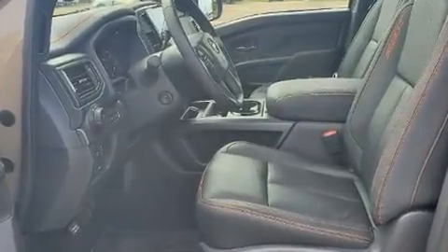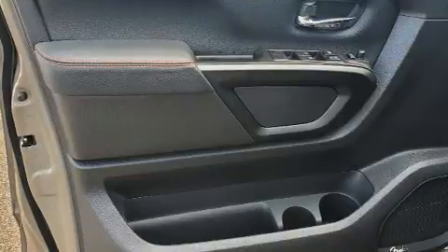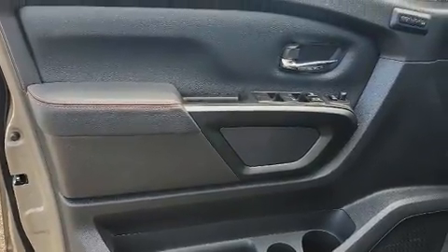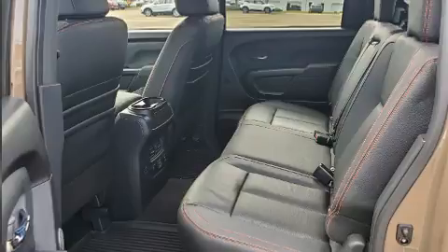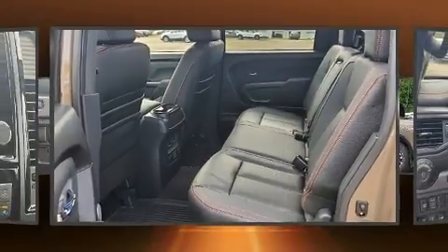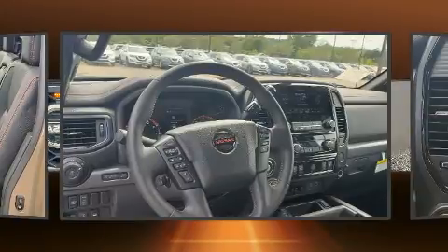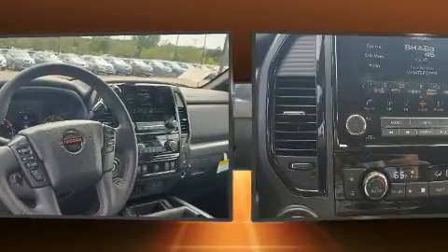All of the premium features expected of a Nissan are offered, including fully automatic headlights, skid plates, a bed liner, and more. Features such as automatic climate control and leather upholstery prove that economical transportation does not need to be sparsely equipped.